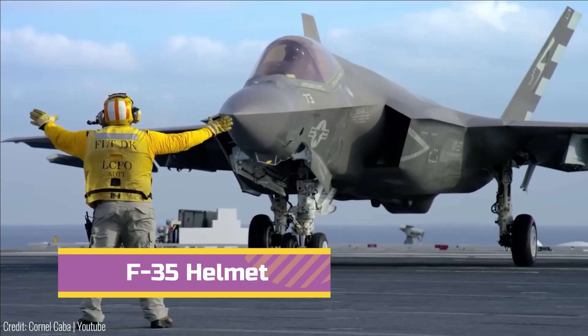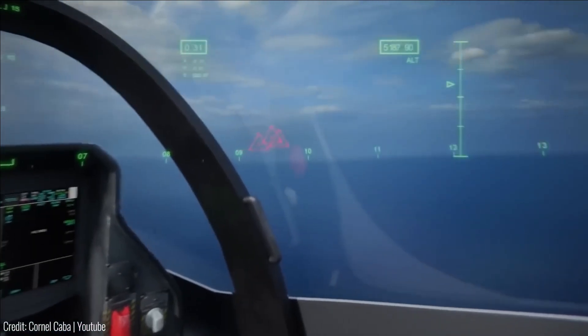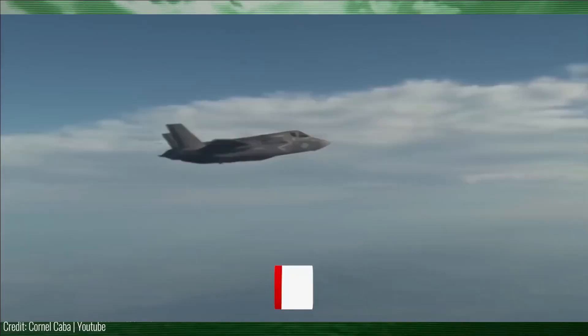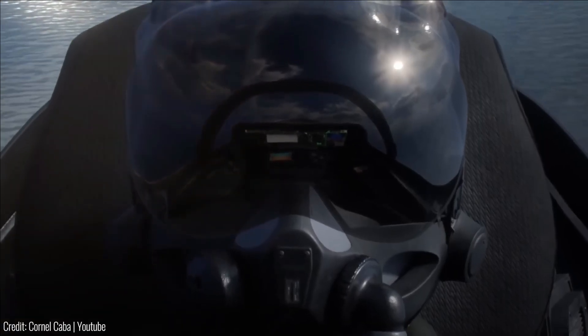Number 2. Moving on to aviation technology, the F-35 helmet stands out due to its advanced features and capabilities. Made of lightweight carbon fiber reinforced with Kevlar, it offers durability and rigidity while reducing weight.